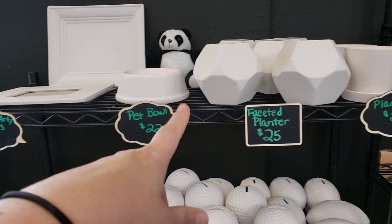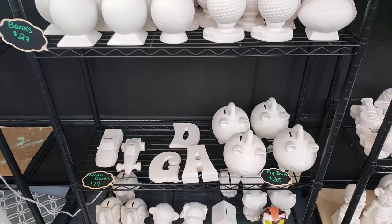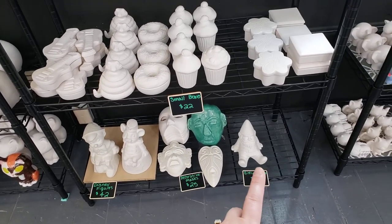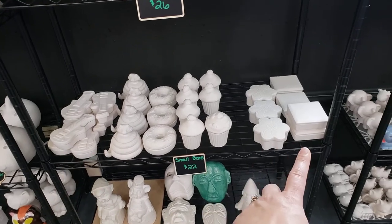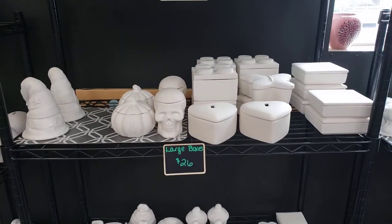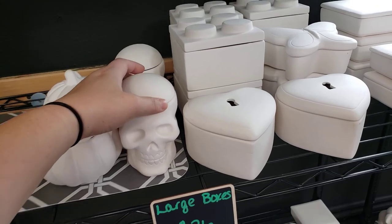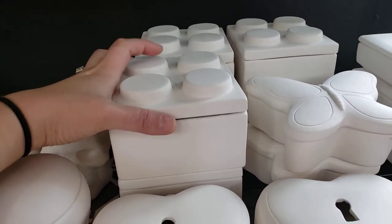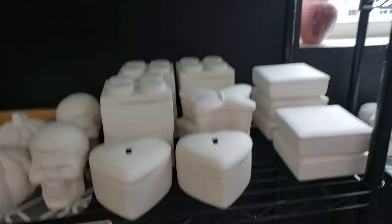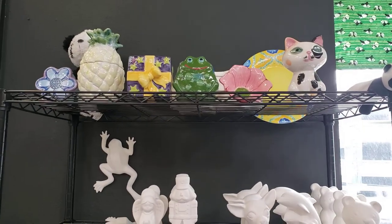These are the pieces we have available: some frames, a little pet dish, some planters, lots of different kinds of banks, some Disney figurines, some masks, one gnome left. We have small boxes with tops and bottoms — little trinkets and treasures — and larger boxes, a little wizard hat, pumpkin, the skull which is really popular, pieces that look like Lego blocks, and a heart one that comes with a key. We also have larger figurines and sample pieces showing how things look once they're fired.